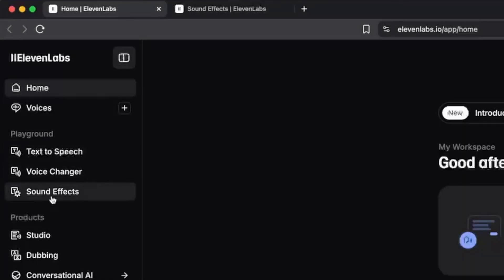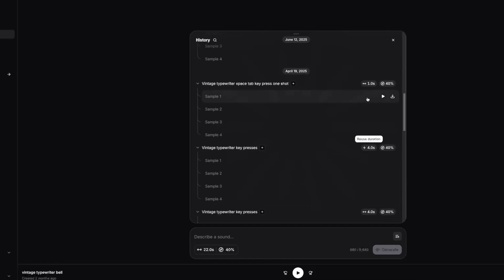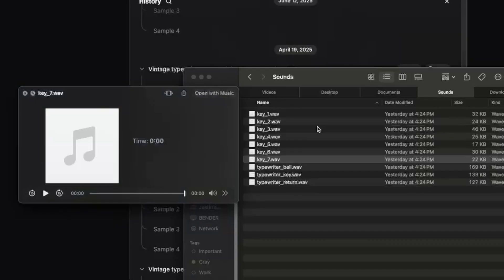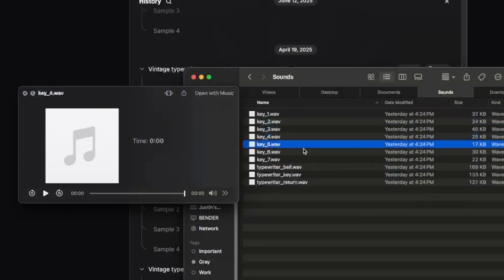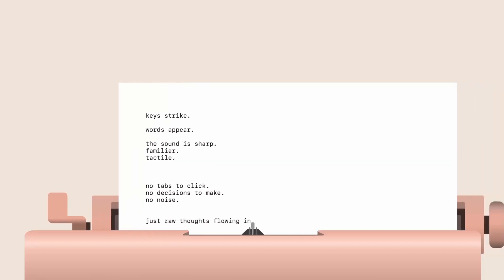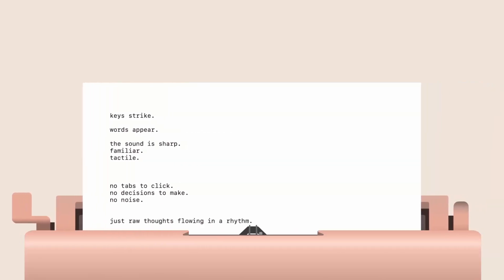We had to have the clickety clacks. To do this, I went to ElevenLabs and generated typewriter sound effects with their AI, then cut them up into maybe six or seven different variations of a keystroke. I play a random one each time you hit a key — I didn't want it exactly the same every time, I wanted it to feel a little organic. That ended up working pretty well. It's pretty satisfying.